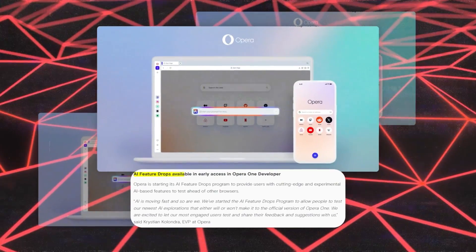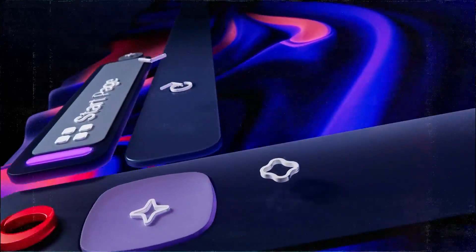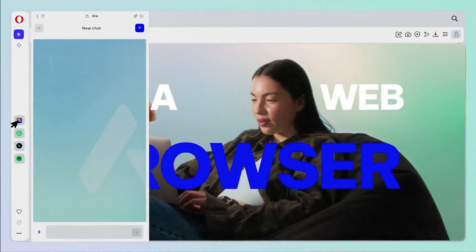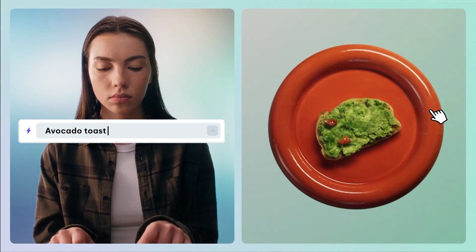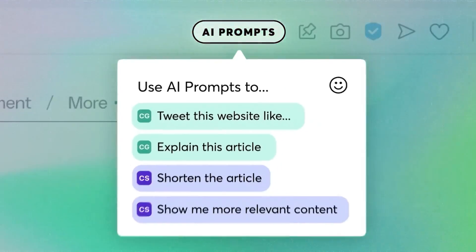The big news from Opera is their AI Feature Drops program. This initiative is like a bi-weekly surprise box of new AI features for users to test out. It's as if Opera is saying, 'Here, play with these new toys and tell us what you think.' This approach not only keeps things exciting, but also involves users in the development process.